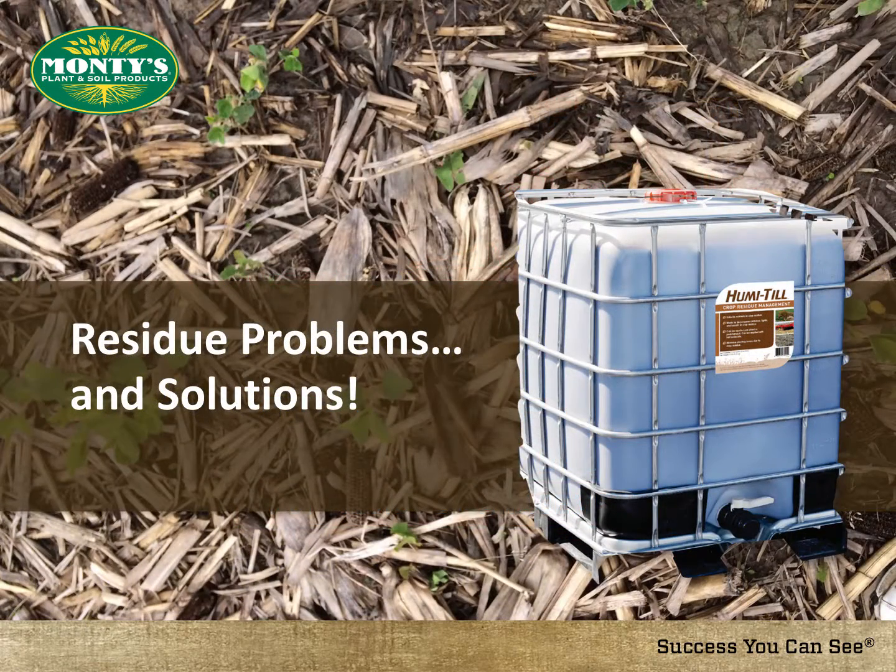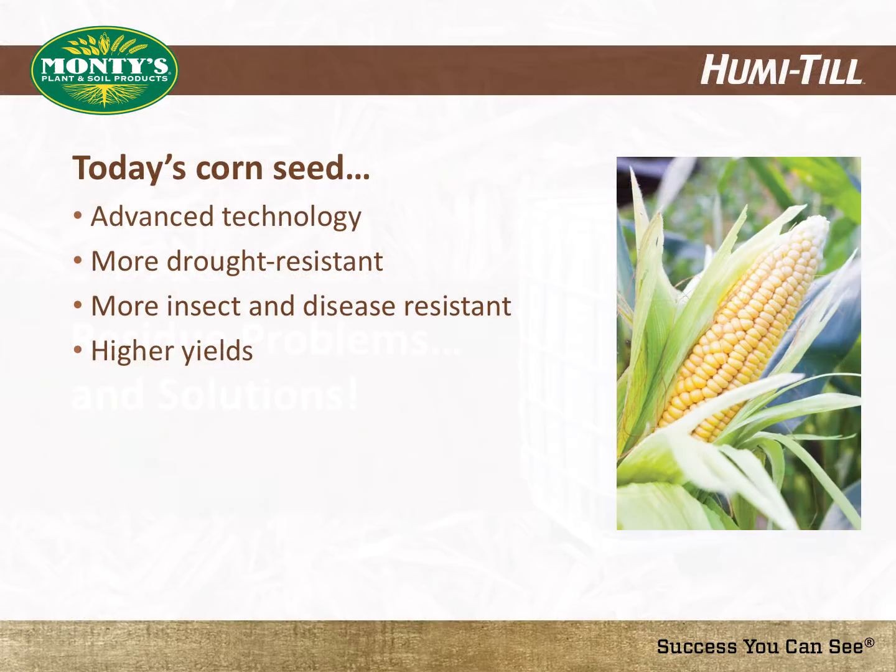The best products are those that provide solutions to the problems and challenges farmers are facing with residue. Farmers have access to corn varieties that are far superior to the options they have had in the past. Today's corn is more drought, insect, and disease tolerant than ever before, which is indeed an advantage for today's farmer.